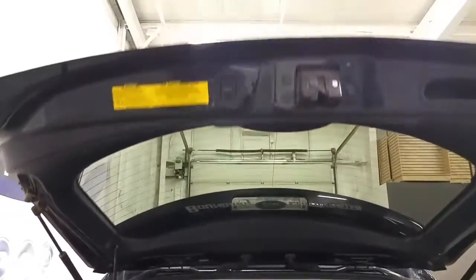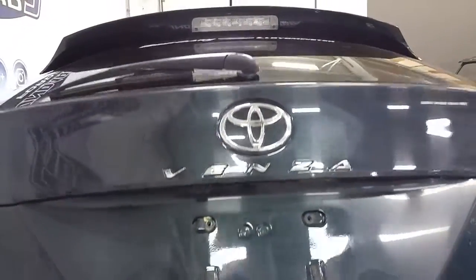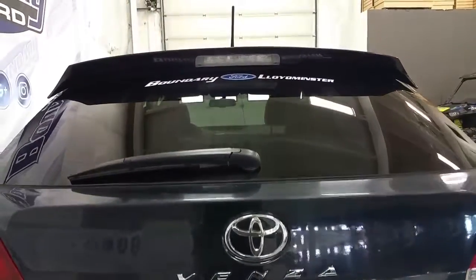There's another button for the power lift gate on the trunk lid, and an LED high-mount third brake light.